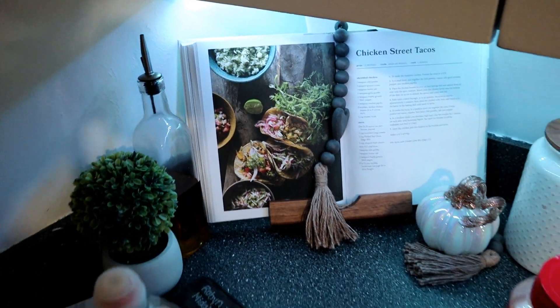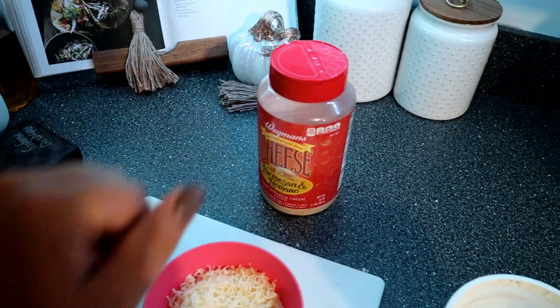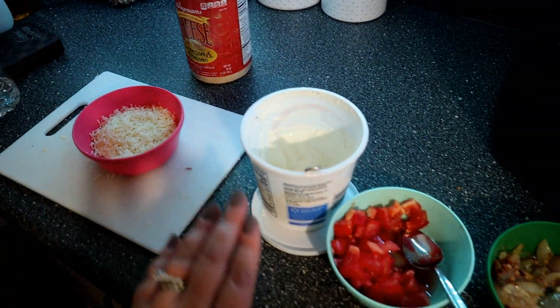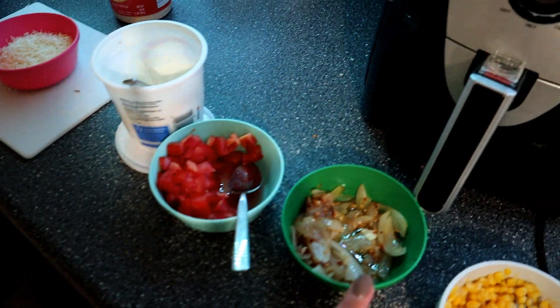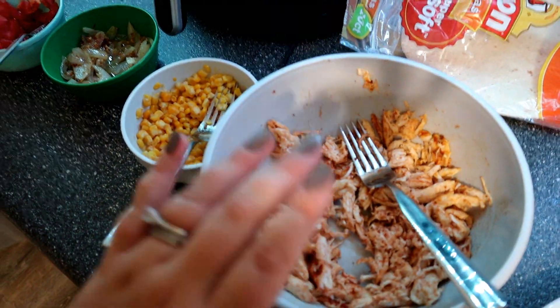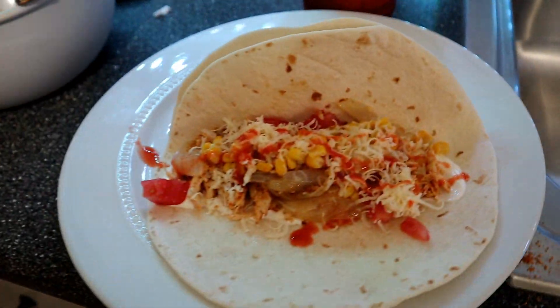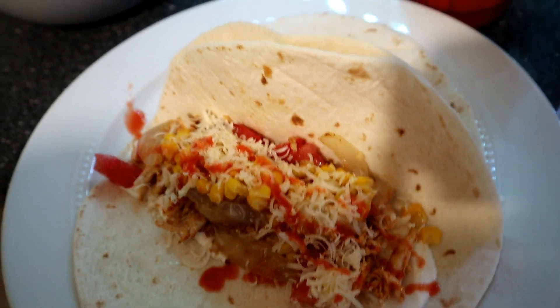We've got some shredded sharp cheddar cheese, parmesan cheese, sour cream, fresh cut tomatoes, onions, garlic, some corn, and shredded chicken that I cooked in the air fryer with taco seasoning. Here's the final product — let's get a taste!